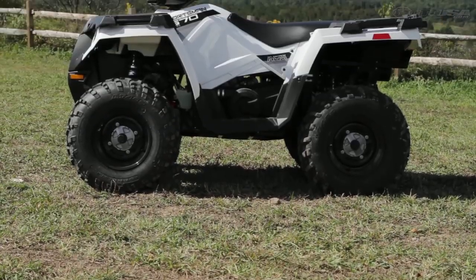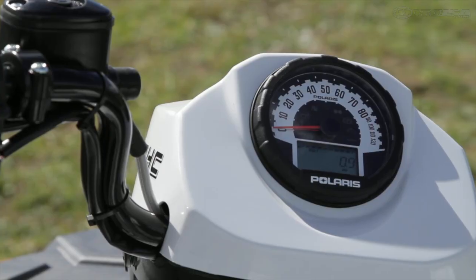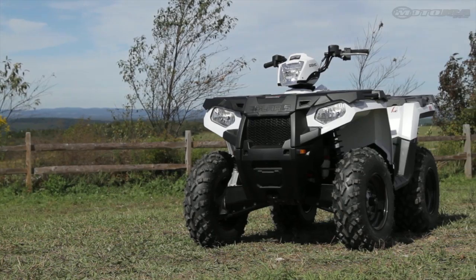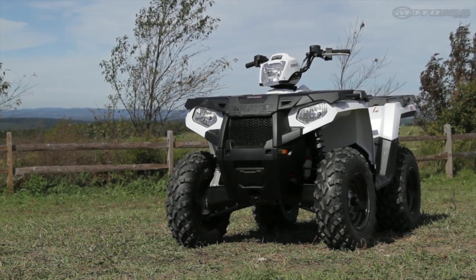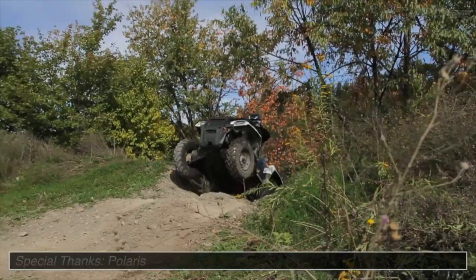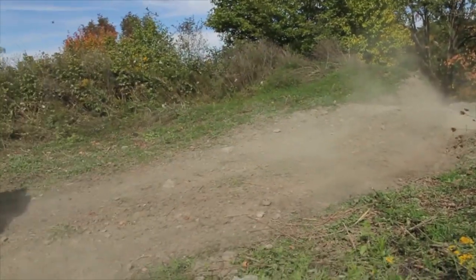The Sportsman 570 doesn't feature any unnecessary additions, helping to keep the costs low at just under $6,500, with the power steering model ringing in at under $7,300. Overall, we found the new 2014 Polaris Sportsman 570 EPS very fun to ride, and a great value as well.